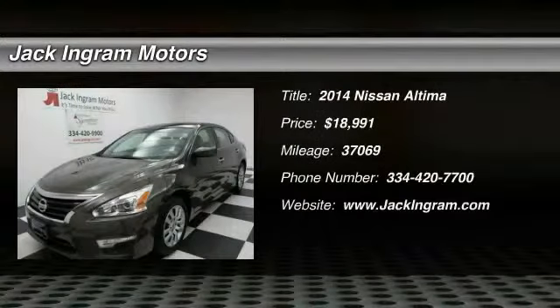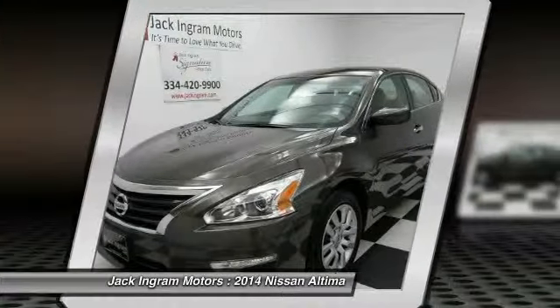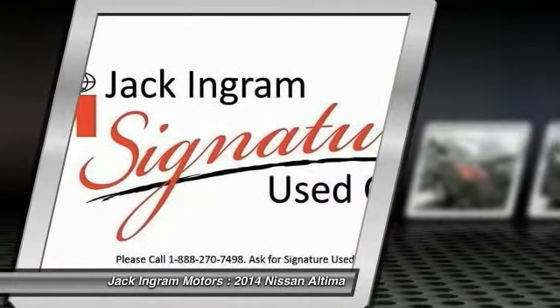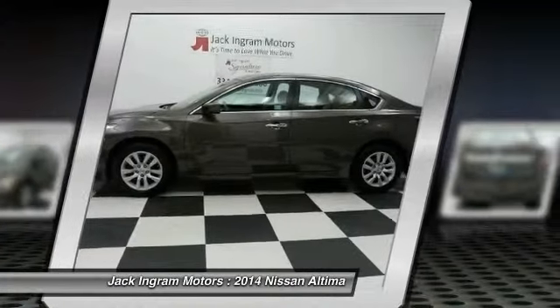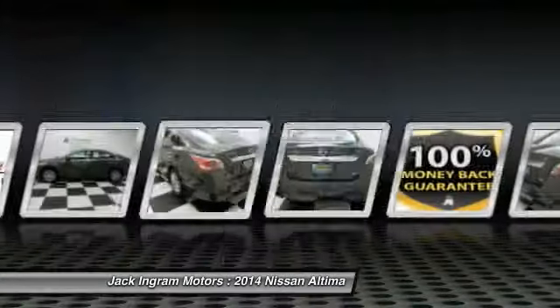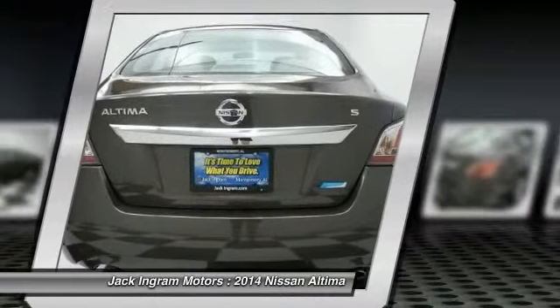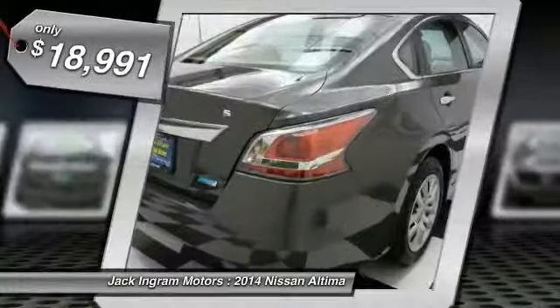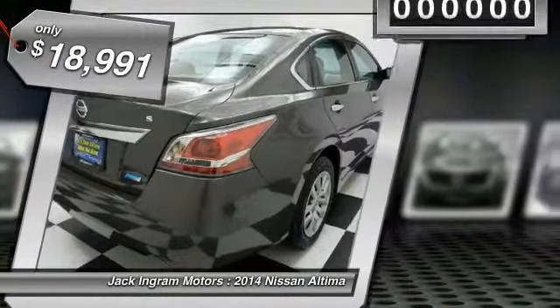The 2014 Altima. The Nissan Altima offers advanced features to make life easier, including push-button ignition, which comes standard. Combine that with a powerful V6 or efficient four-cylinder engine, six standard airbags, and over 5,000 quality and performance tests, and you'll see the Nissan Altima is made to drive and built to last. And is priced below $20,000.